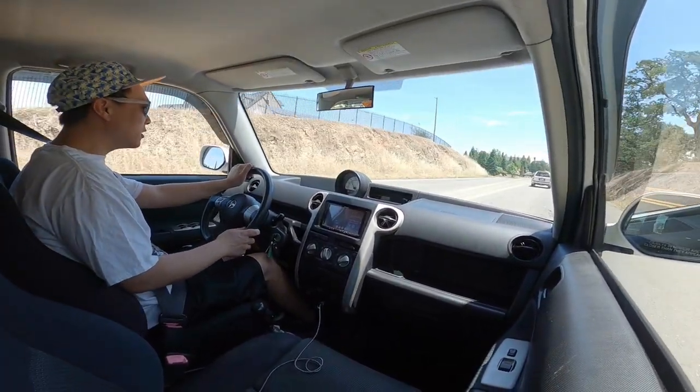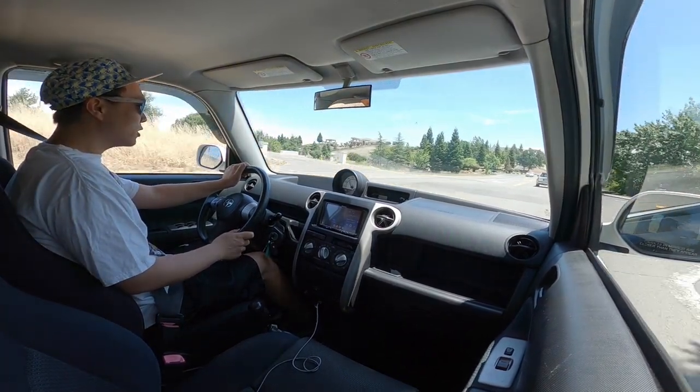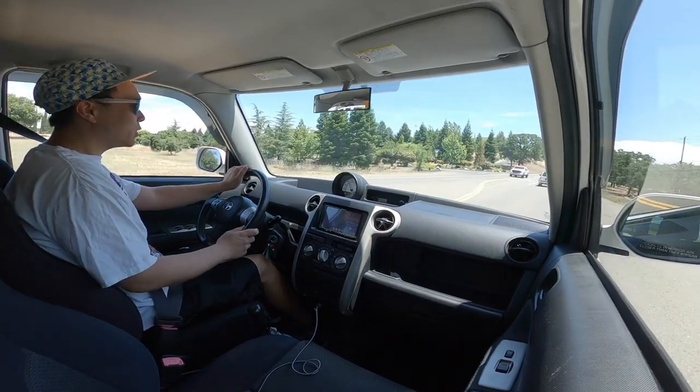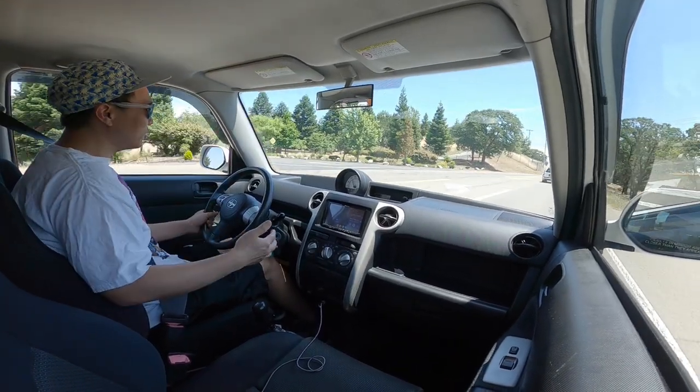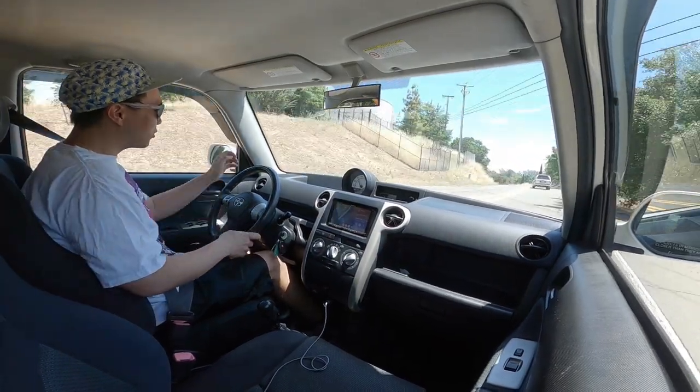You can hear the interior rattling — everything rattles inside this car like crazy. But mechanically it runs really nice. When I bought it, the first thing I thought was I'm going to have to change all the fluids, change the filters and all this stuff. But it turns out that this car was pretty well maintained.